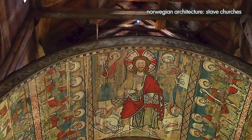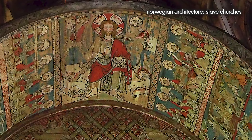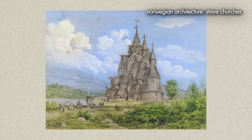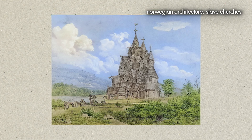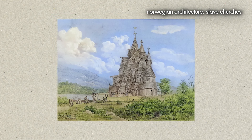The interior often features elaborate carvings, decorative elements and medieval frescoes. Stave churches are considered among the most important elements of medieval wooden architecture in Europe, and if you get the chance to see one please do, as there are only 28 left in Norway.